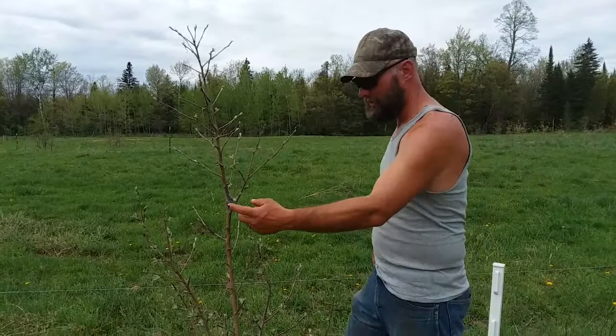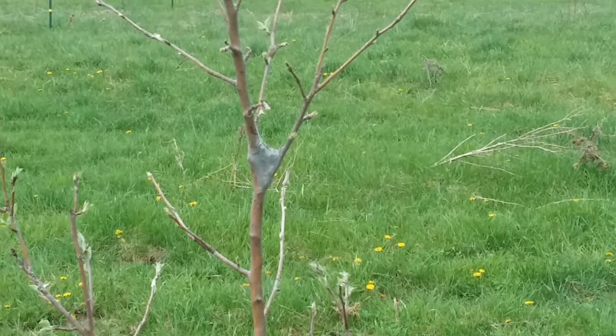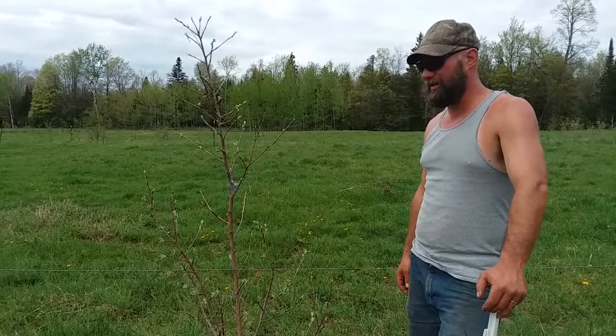And then the tent worms have shown up. You go on YouTube and look at how to get rid of them. I've tried spraying them with something like a garlic mixture — it doesn't really work. And you go on YouTube and all the old timers, what they're doing is going out there with a can of hairspray and a lighter and they torch them off.